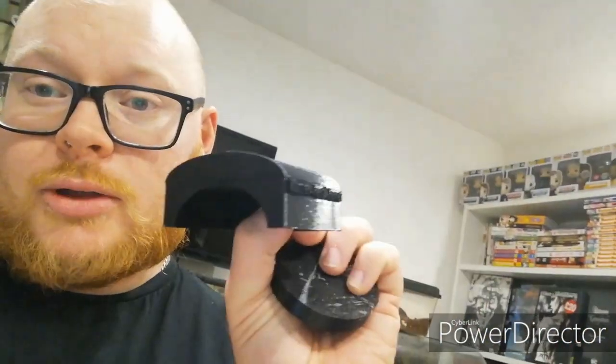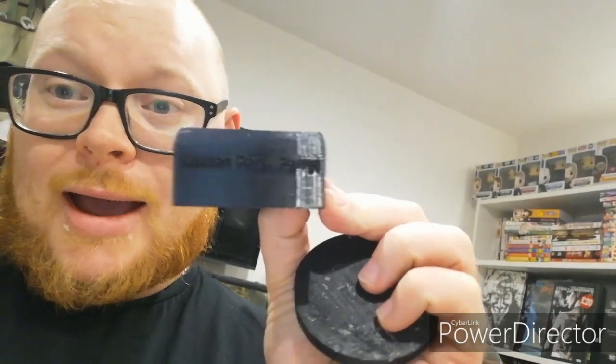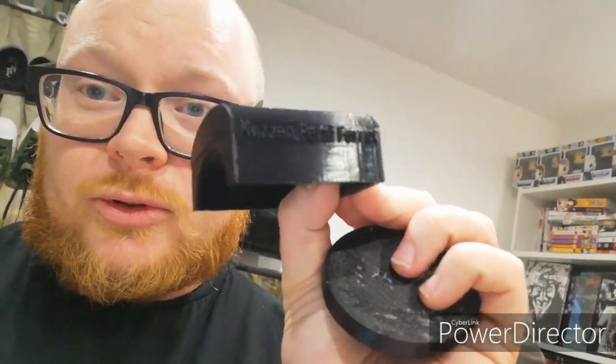I actually got a gift off of Lewis Gaskell — good lad. He made me a 3D printed hide which, if you can see, actually has my name on it, which is really really cool. And this little water dish as well, which is once again really cool. He had previously made me a little red one; I can't remember if I mentioned it or not.